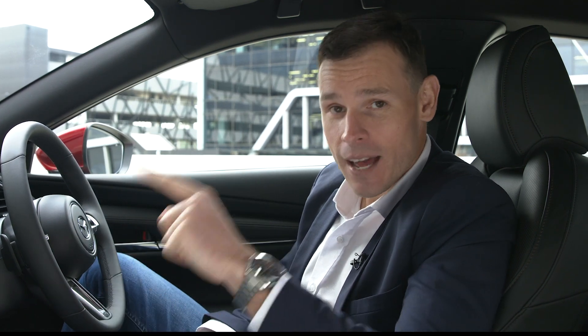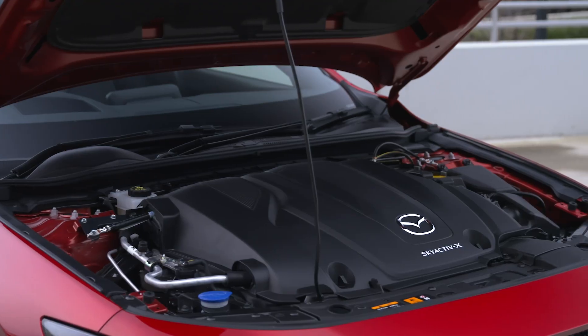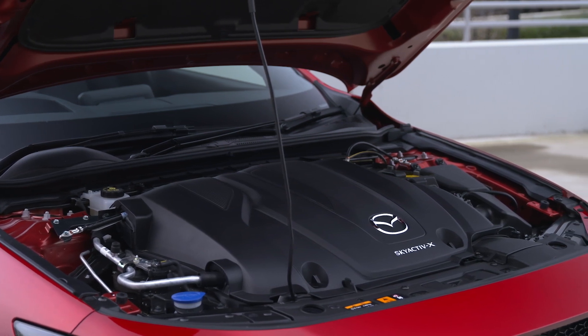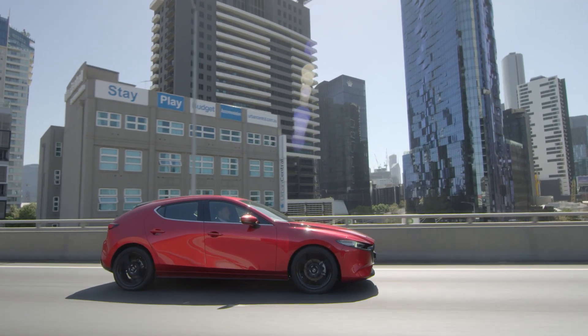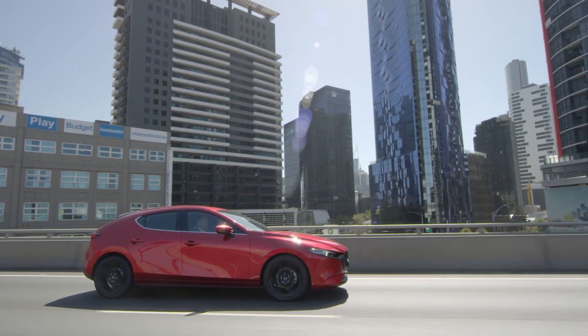And speaking of which, that new fiberglass engine cover, aided by urethane covers on the sides and underside, significantly reduce engine noise, making the Skyactiv-X engine quieter than the Skyactiv-G engine.